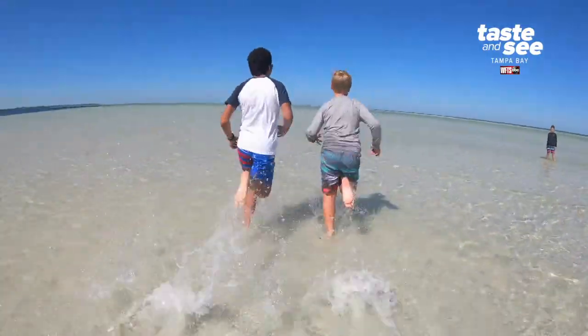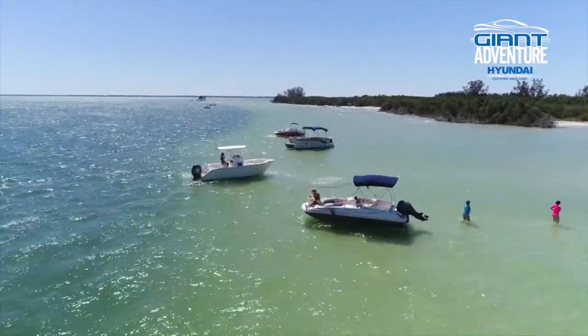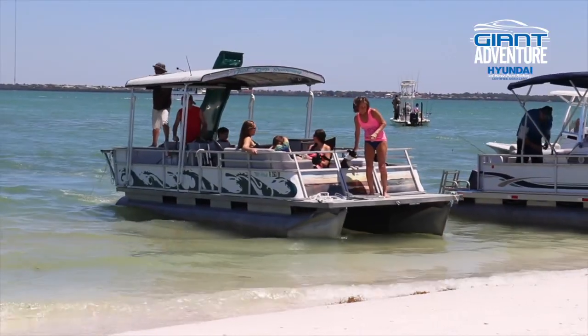This is paradise — this is why we live in Florida. I mean, I don't know why anybody wouldn't want to take advantage of this. Being on a boat versus driving to the beach, it's just so much more relaxing. It's like a mini vacation every weekend.